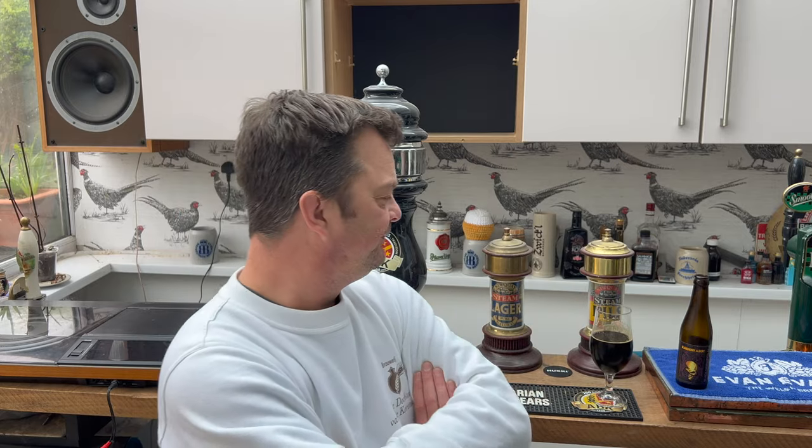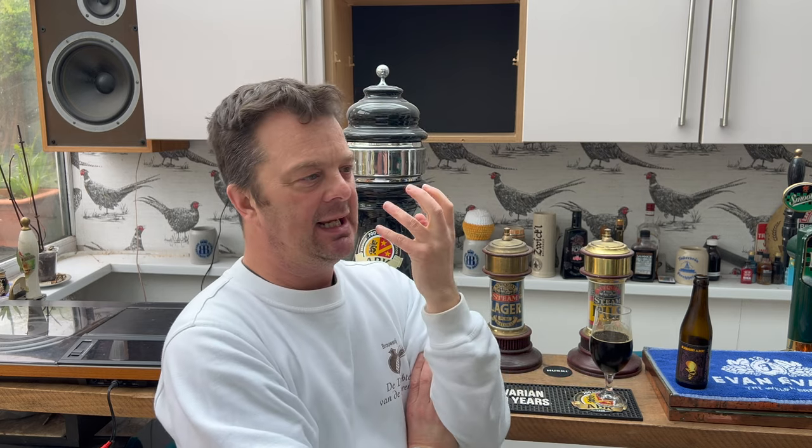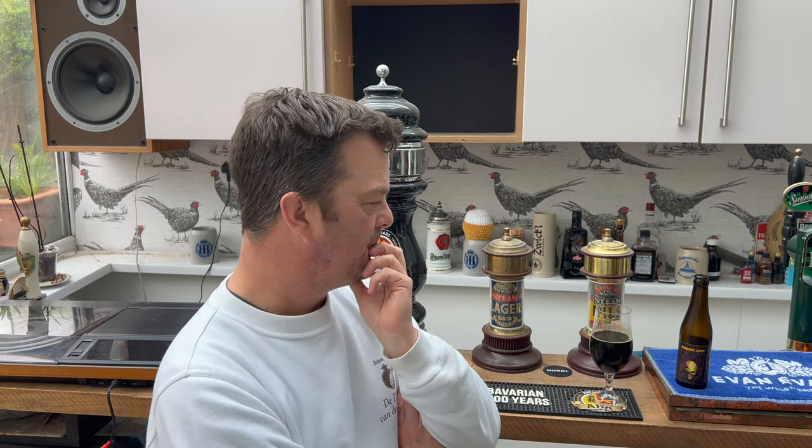Stone the crows! Stone the crows, what a beer this is. It just goes on and on and on, offering flavors — just keeps rolling and rolling and rolling. I'm going to be perfectly honest with you — I didn't really fully... the best way to describe this: I didn't understand, or maybe not understand, but...